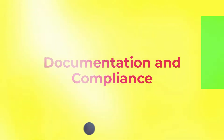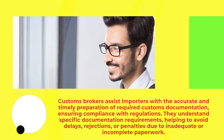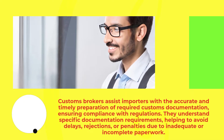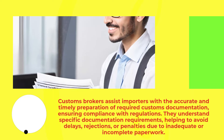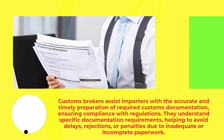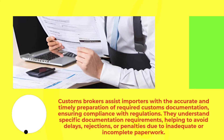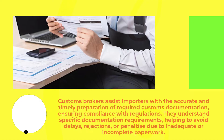Documentation and compliance: customs brokers assist importers with the accurate and timely preparation of required customs documentation, ensuring compliance with regulations. They understand specific documentation requirements, helping to avoid delays, rejections, or penalties due to inadequate or incomplete paperwork.